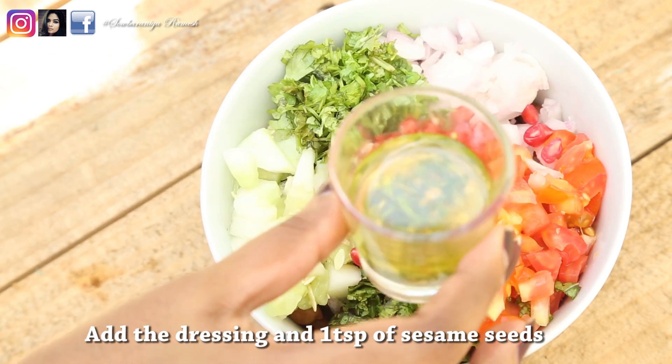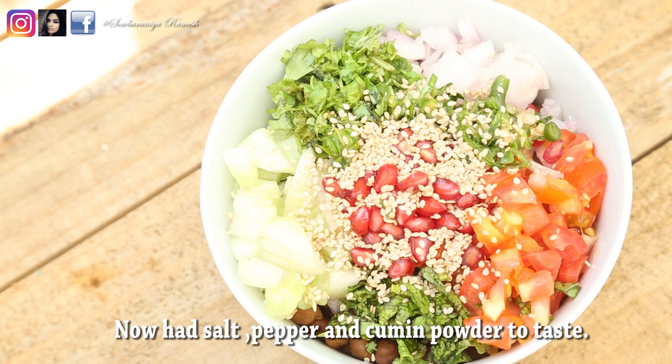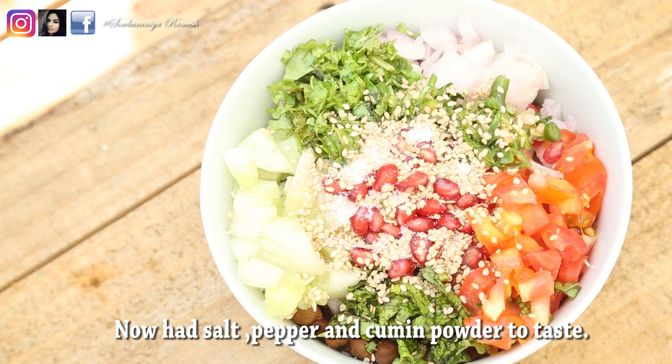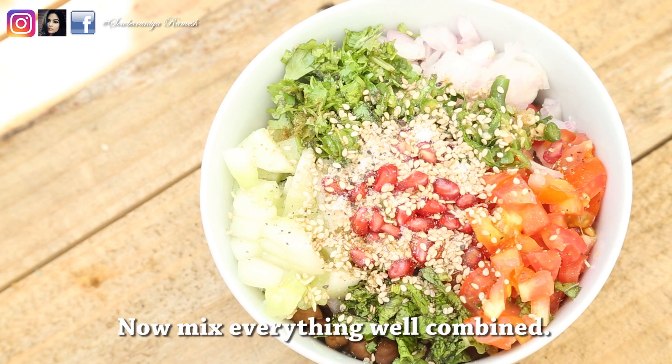Now we can add the dressing. You can use a tablespoon of dressing and include all your ingredients. This adds a lot of taste to your salad. You can mix it all together. It is great for your hair, skin, and health.